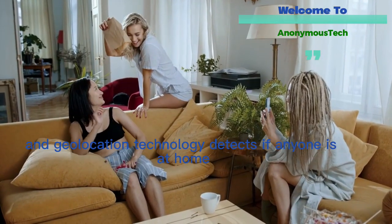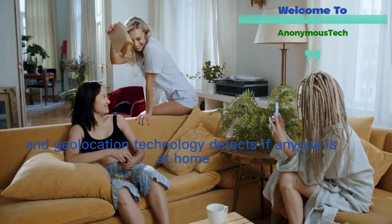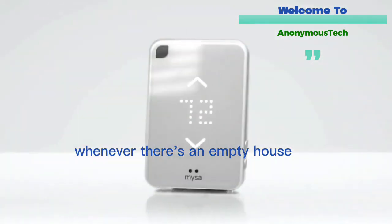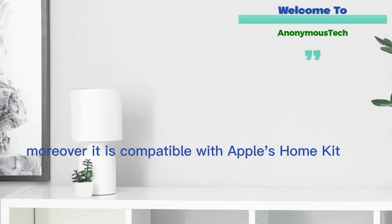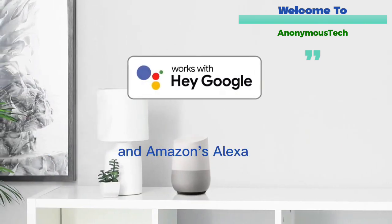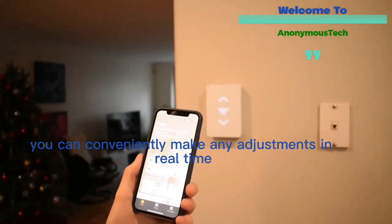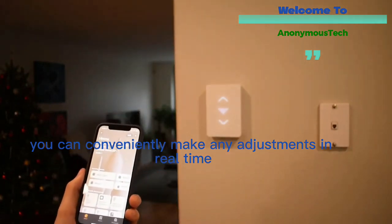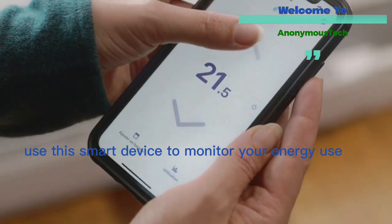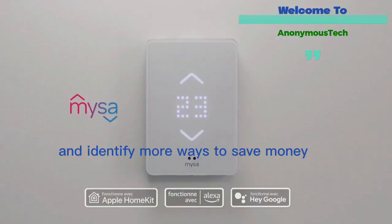Geolocation technology detects if anyone is at home to eliminate unnecessary heating or cooling whenever there's an empty house. Moreover, it is compatible with Apple HomeKit, Google Assistant, and Amazon Alexa, so you can conveniently make any adjustments in real time. Best of all, use this smart device to monitor your energy use and identify more ways to save money.